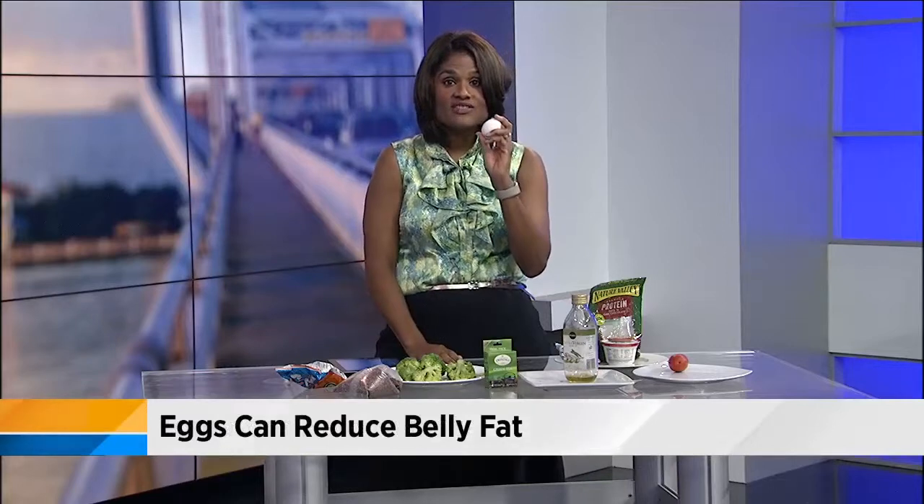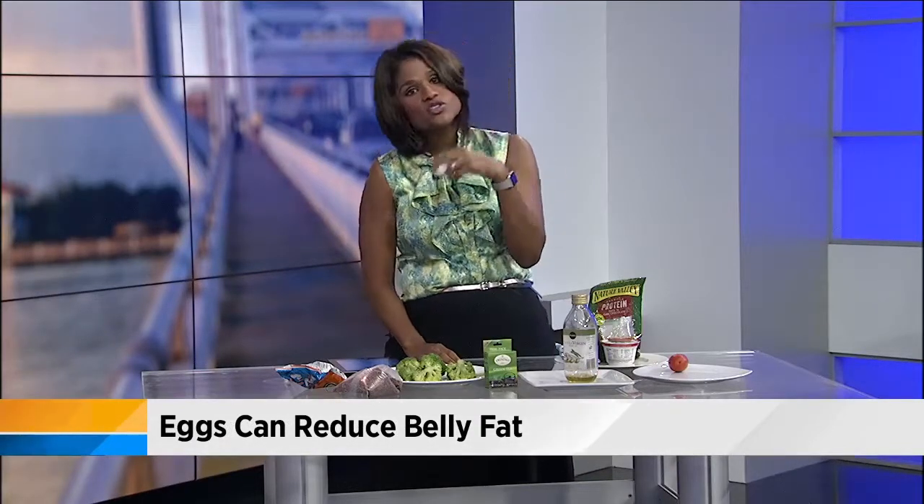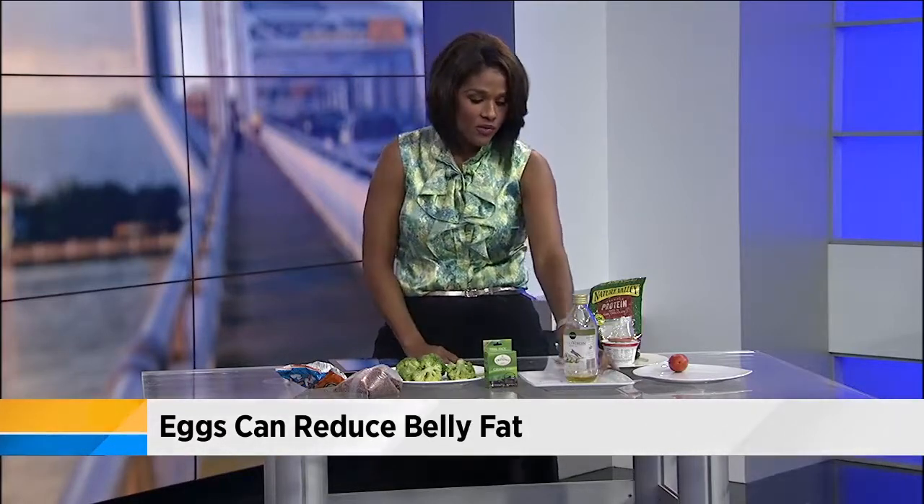So you might want to make an omelet for breakfast. Eggs are a good choice here. Instead of sugary cereal, this is high protein, and when you consume that protein, it reduces belly fat and it also begins to make you feel a little full.